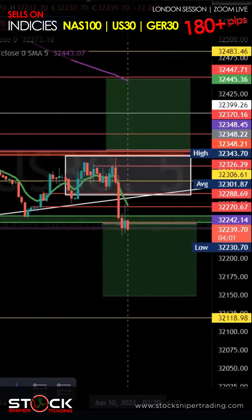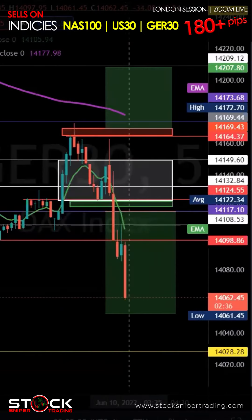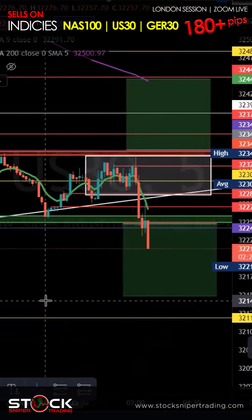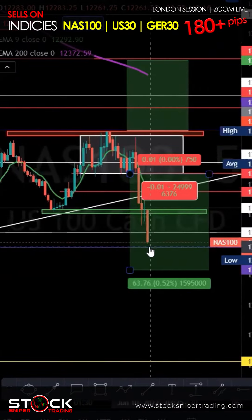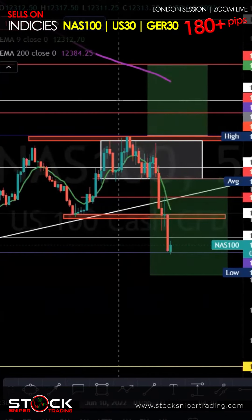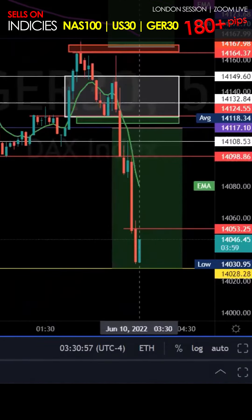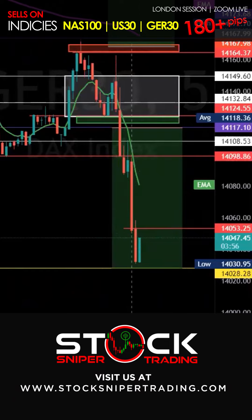This is a nice little three-bar consolidation that could break down right now. Joshua, 13 pips — excellent! DAX was beautiful, guys. Hopefully you all secured some pips down there as well.